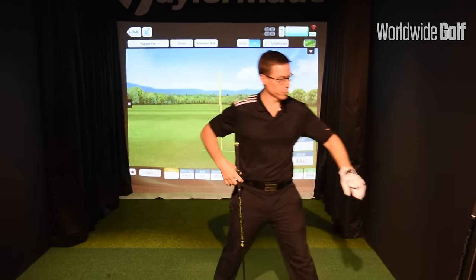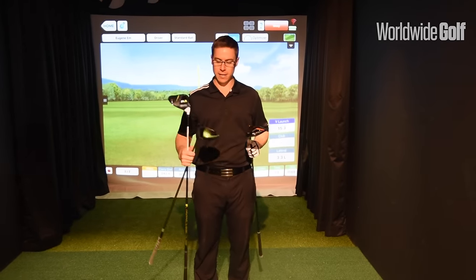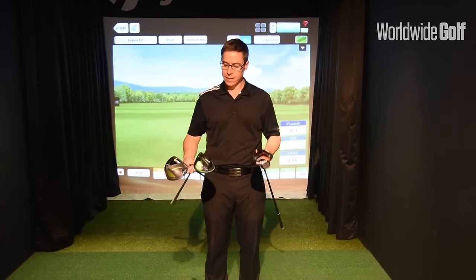Looking at these three drivers, I think it would be really good for you guys to come down and give them a try — test them out against what you currently have. Come down to the eGolf Megastore where we can custom fit you for these clubs.